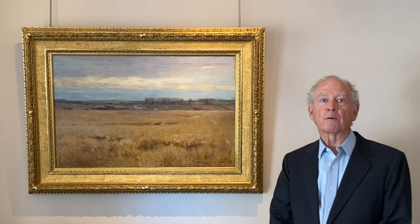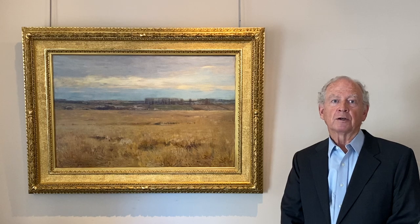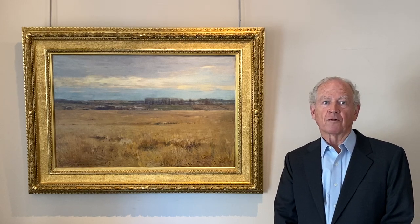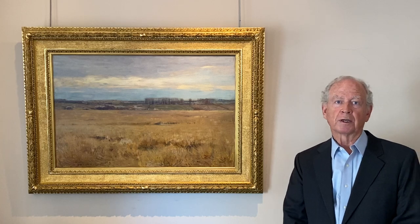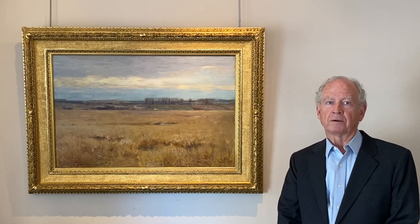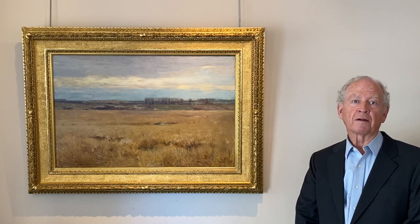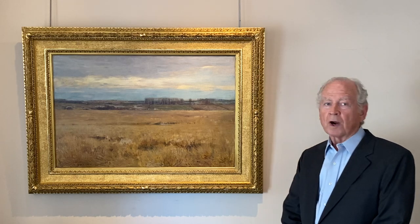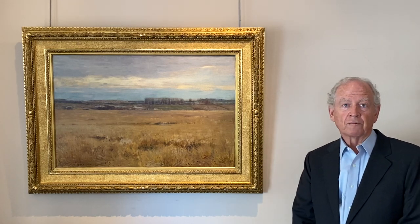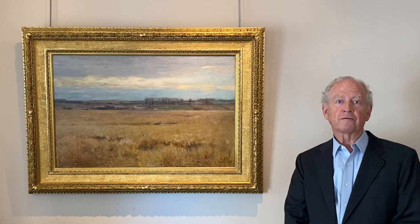Hello, I'm Tom Colville, and I want to share with you this masterwork by Dwight Tryon from 1890 entitled Salt Marshes, December, done in South Dartmouth, Massachusetts, on the coast. Tryon, by way of background, was born in Hartford, Connecticut in 1849.